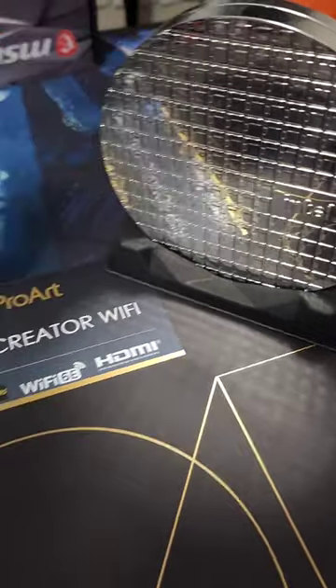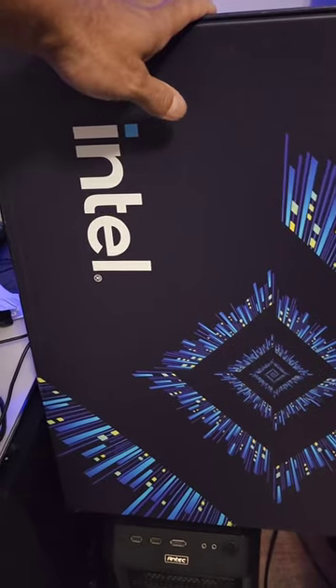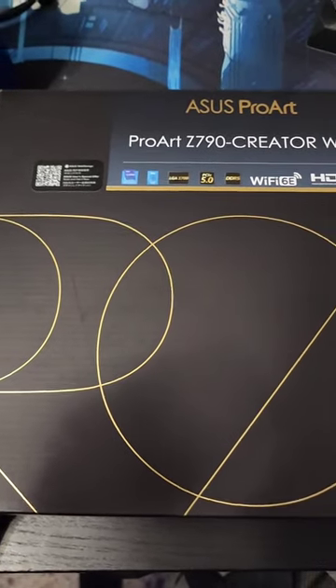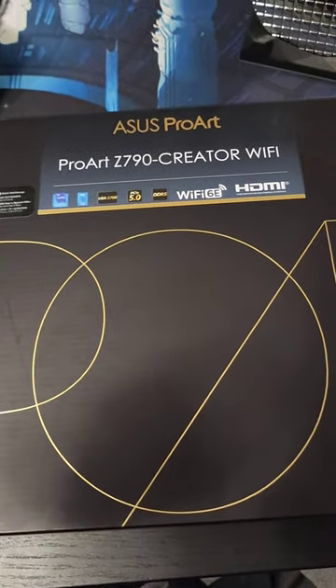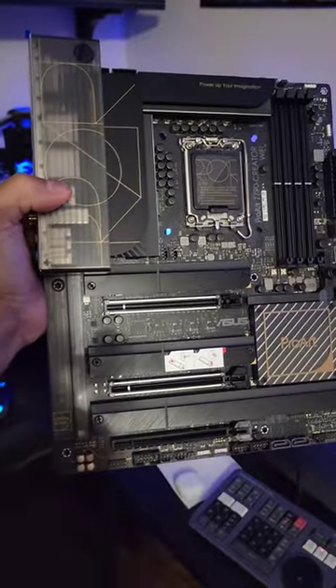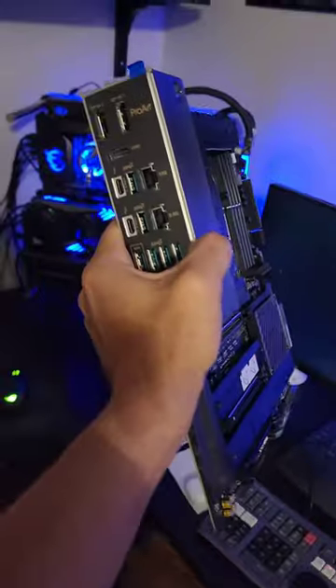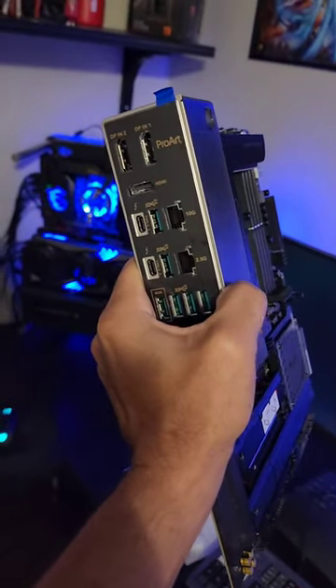Speaking of Intel, they sent over their 13900K, and they did not skimp on the large packaging when they sent it. And we will be using the ASUS ProArt Z790 Creator Wi-Fi motherboard — shout out to ASUS for sending this beautiful piece of work out. This thing has 40 gigabit per second speeds.